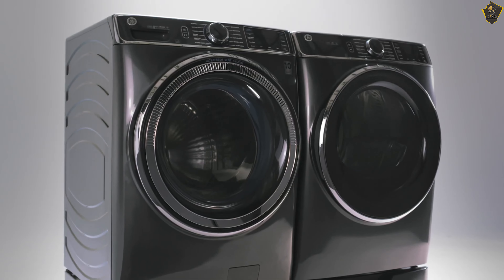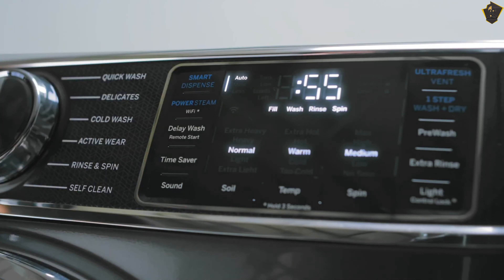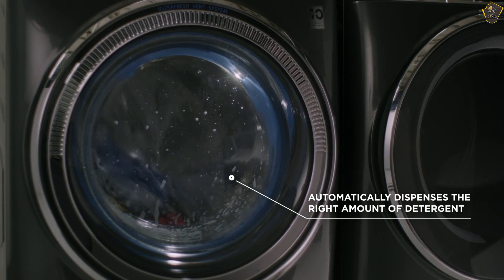It's not just how this washer is made that makes it splurge-worthy — it's also about what it can do. In addition to being equipped with Wi-Fi and compatible with smart home systems, this model syncs with its matching dryer to transmit settings.